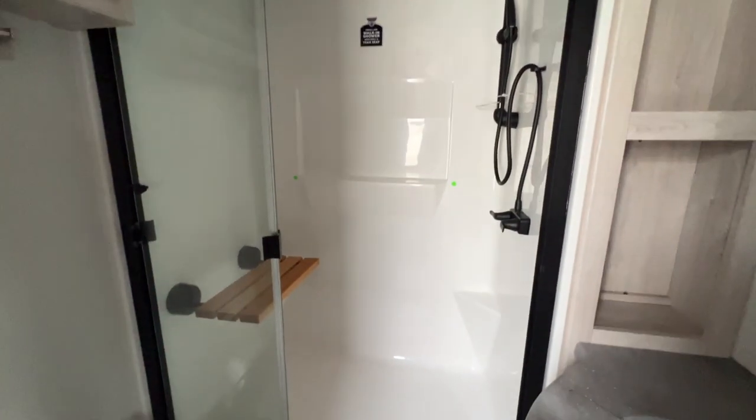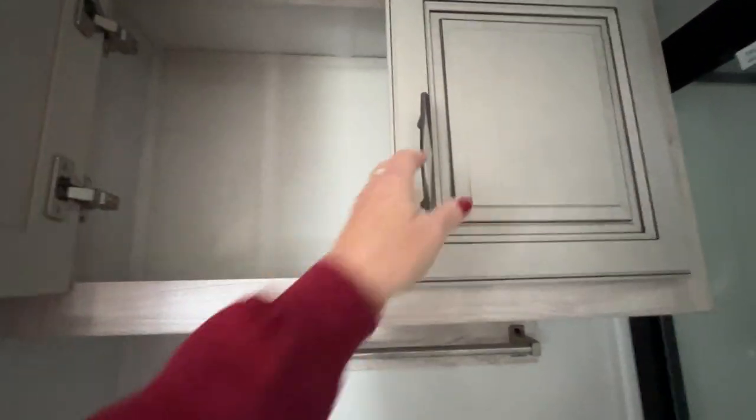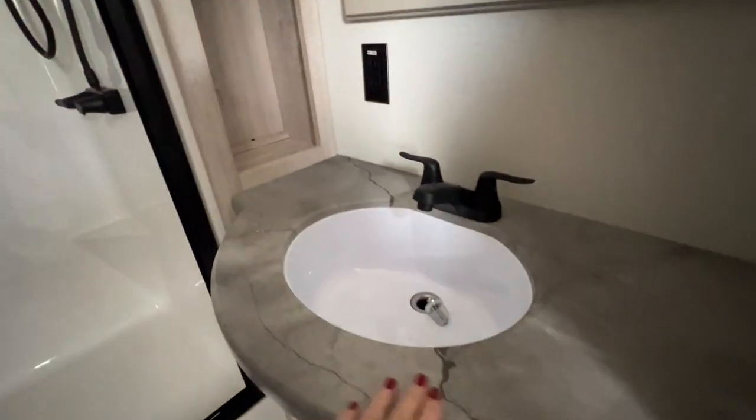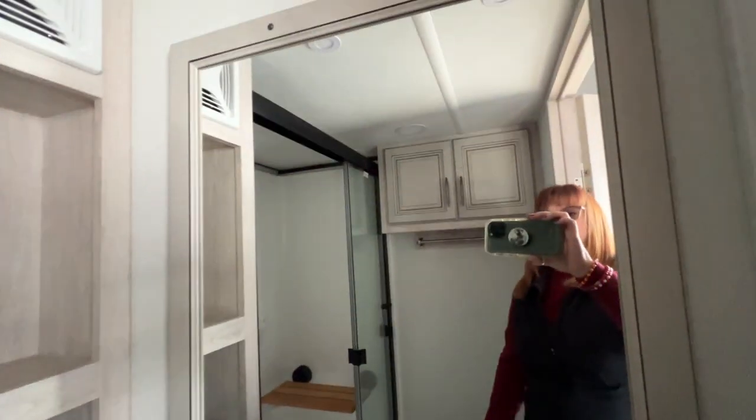Next is the bathroom. Big walk-in shower with a fold-up seat and really nice fixtures. Plenty of storage. Got a tile bar — you don't have to install it, which is nice. More storage over here and under the sink. They made really nice countertops and a bigger sink. You've got your mirror over here.